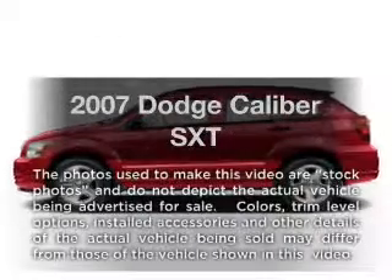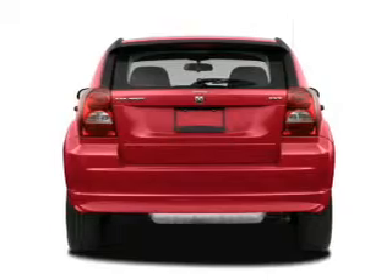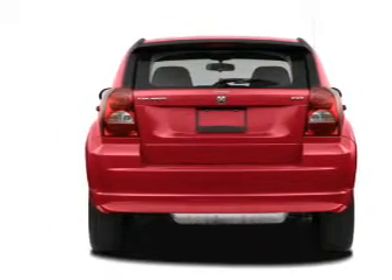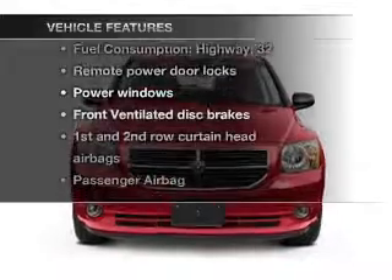Presenting the 2007 Dodge Caliber — this is the set of wheels you've been looking for, with an efficient 4-cylinder engine connected to a smooth shifting transmission. Plus, enjoy these notable features that are included in this vehicle.